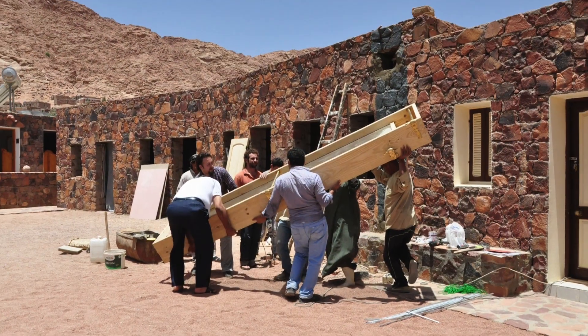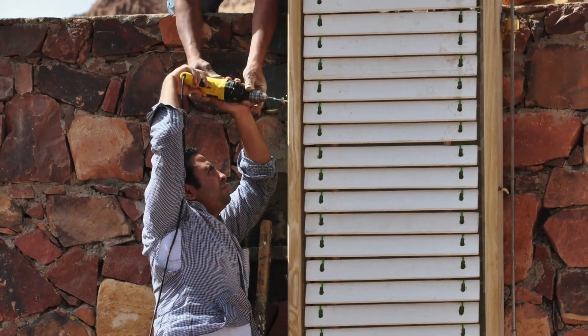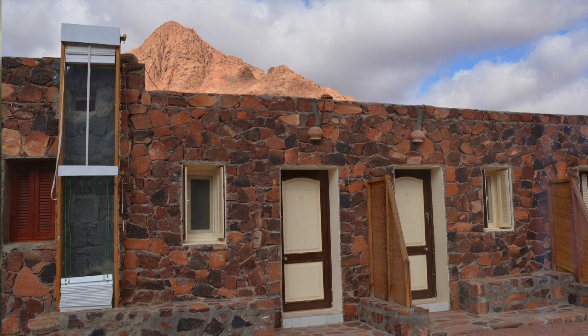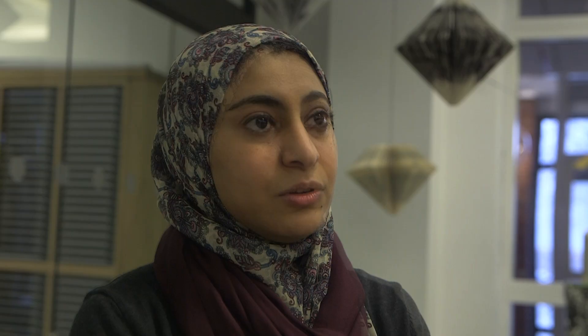We cover the wall with thick glass so we can trap the heat in between the glass panel and the wall. The hot air then comes inside the room and the air circulation works to ventilate and heat up the rooms.